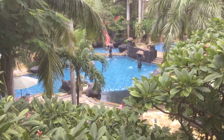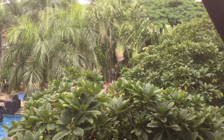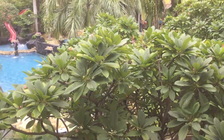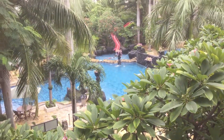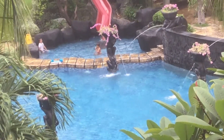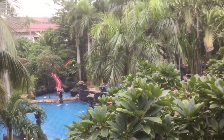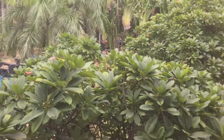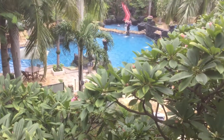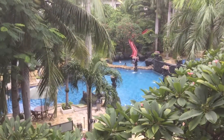Beautiful! It's such a lovely view from this balcony — you can see the lush green banana trees and some other beautiful trees. You can also see the swimming pool with kids playing there, all from the room balcony here on the third floor.